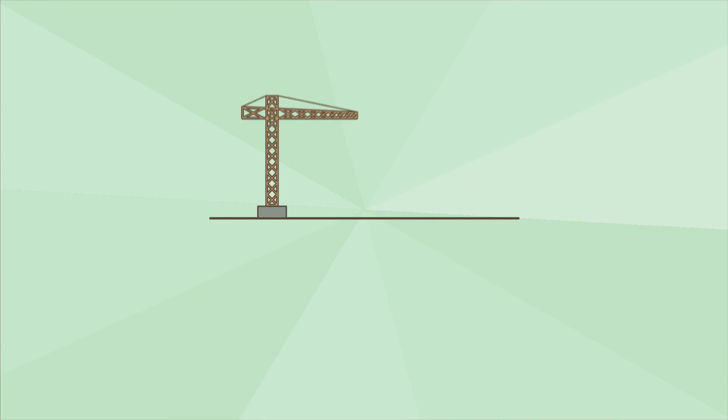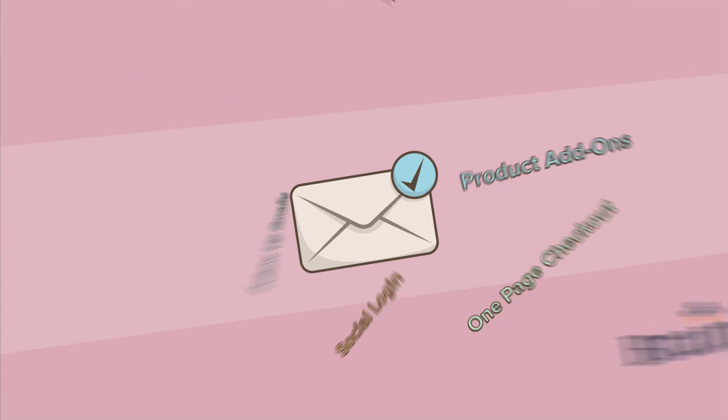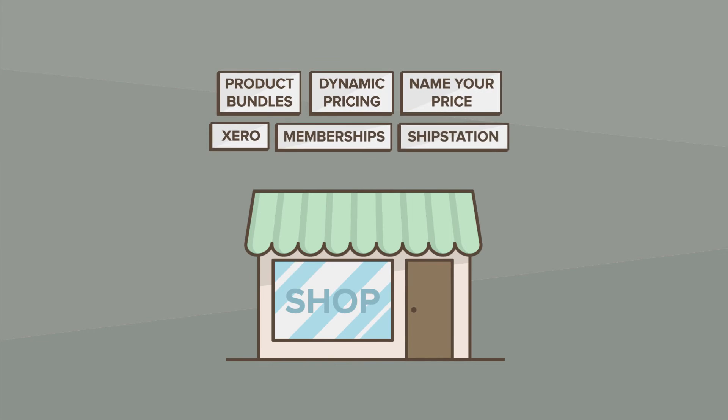And the best part is, it's all built on top of WooCommerce and WordPress. Subscriptions plays well with many payment gateways and a host of powerful extensions, letting you add features to your business fast.